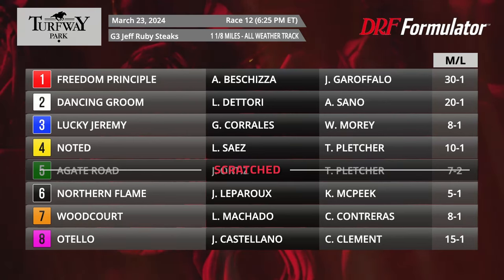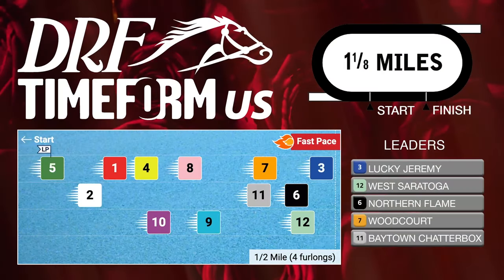Surface is a real question for a lot of these horses, because many of them are making switches from turf to synthetic, or potentially even dirt to synthetic. So we're going to see how these horses handle the Turfway surface on Saturday. To get a sense of how this race might be run through the early stages, let's take a look at the Timeform US pace projector for this race.